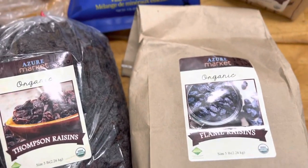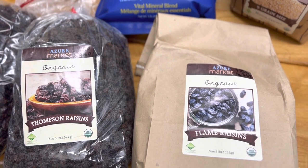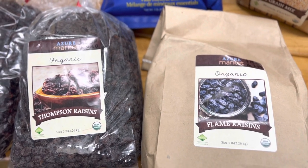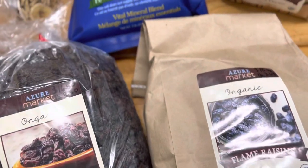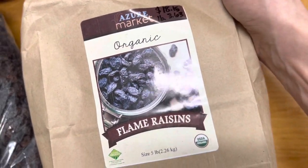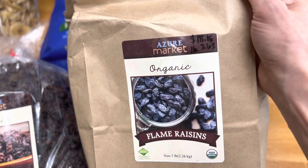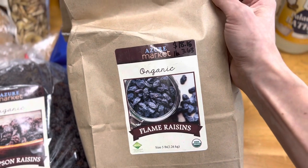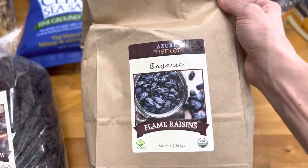We are a primarily carnivore, animal-product-based family with the exception of homemade bread and oatmeal, and with that we consume a whole lot of fruit — frozen fruits, dried fruits, all that kind of stuff. These flame raisins were absolutely amazing — so plump and juicy that I bought a five-pound bag. It was $18.15 — $3.63 per pound of organic flame raisins — for snacking and trail mix.